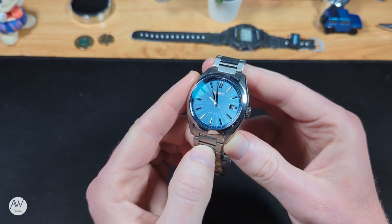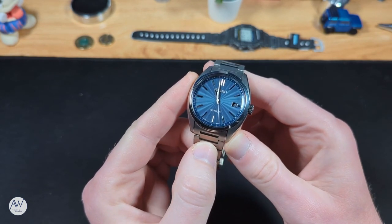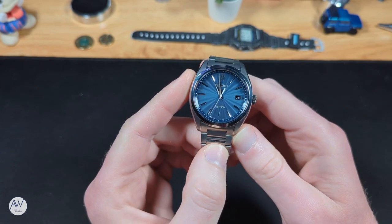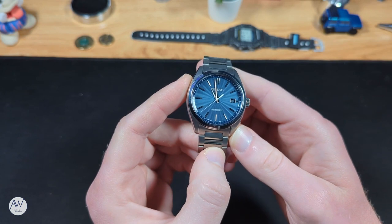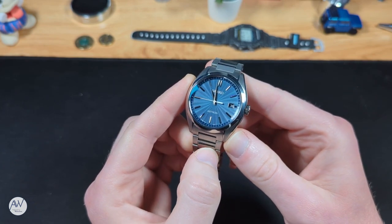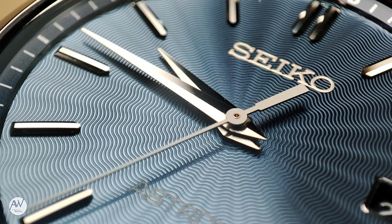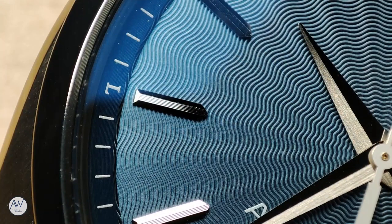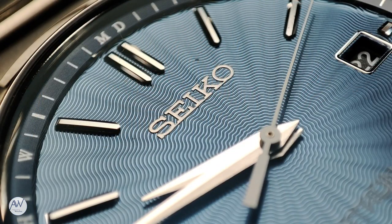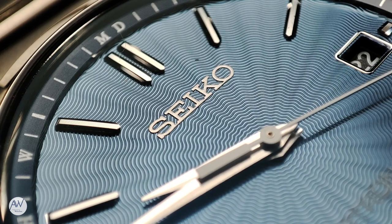Since old habits die hard, let's start with the dial. I have the blue — I like blue watches, so it was bound to happen. I really like this dial; it's eye-catching without being overbearing, and the shade of blue is toned down to match that. It's a bit more of a desaturated blue with just a touch of green mixed in. The dial surface from a distance looks quite a bit like the Cocktail Time series of watches, but if you look more closely, you can actually see the real texture — these concentric wavy lines that encircle the pinion. All together, they create that radial sunburst effect, which is very striking.